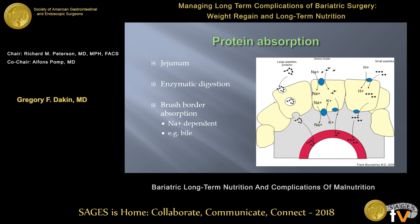Protein is absorbed primarily in the jejunum. It first undergoes enzymatic digestion with either pepsin or trypsin, and then the brush border enzymes further cleave off the proteins into single amino acids, which can then be absorbed. It's through a sodium-dependent transport mechanism — and where do we get the sodium? It's from intraluminal bile. So any operation that is going to affect the circulating bile pool will have more of an effect on protein absorption.